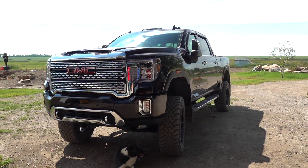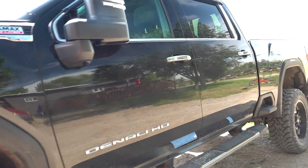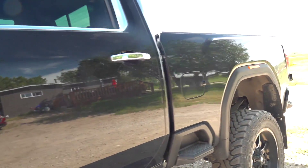Everyone's been wondering if we got a new truck. I've been dropping hints in the background. We needed something that could pull the skid steer. We had too much stuff that couldn't be pulled.